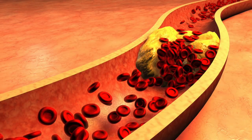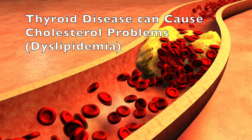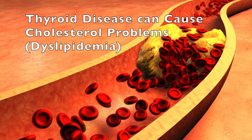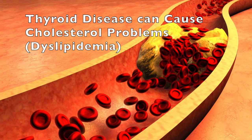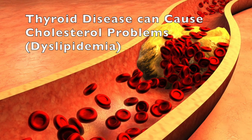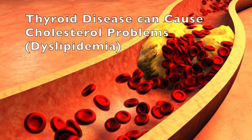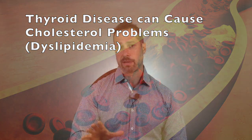The link between thyroid disease and high cholesterol has been established going all the way back to the 1930s. If you've been diagnosed with lipid problems — high cholesterol, low cholesterol, high triglycerides, or high LDLs — you should know that thyroid disease is one of the major causes and contributors to cholesterol problems. Thyroid disease is the major cause of cholesterol problems, so before you go on cholesterol medications, consider the potential for thyroid disease.